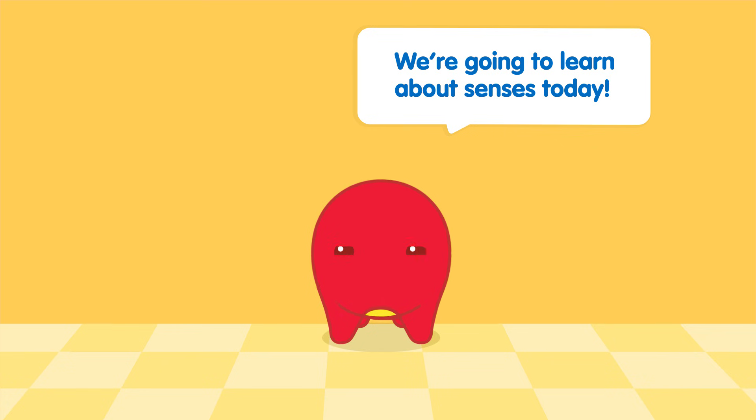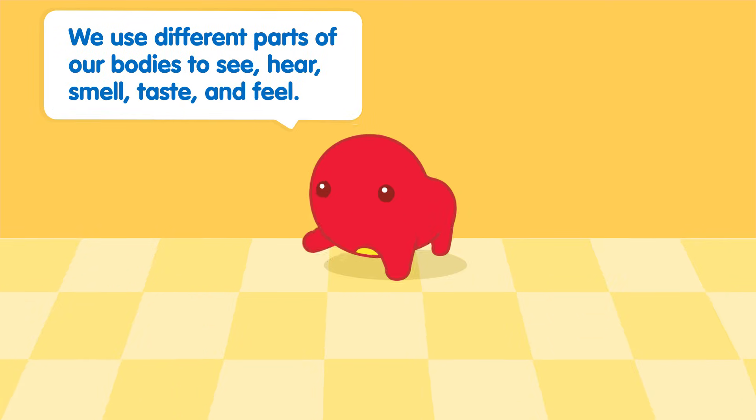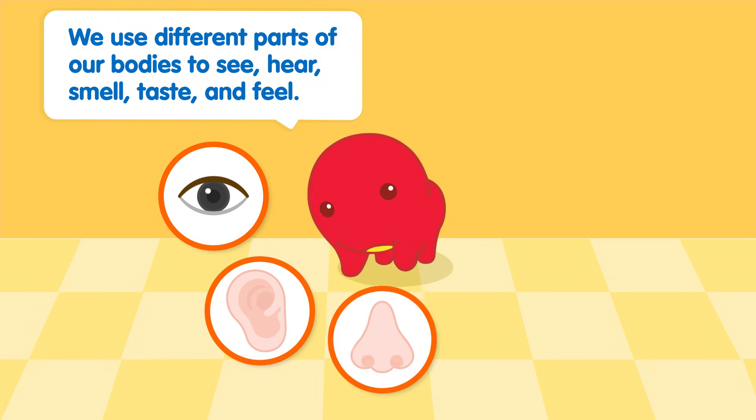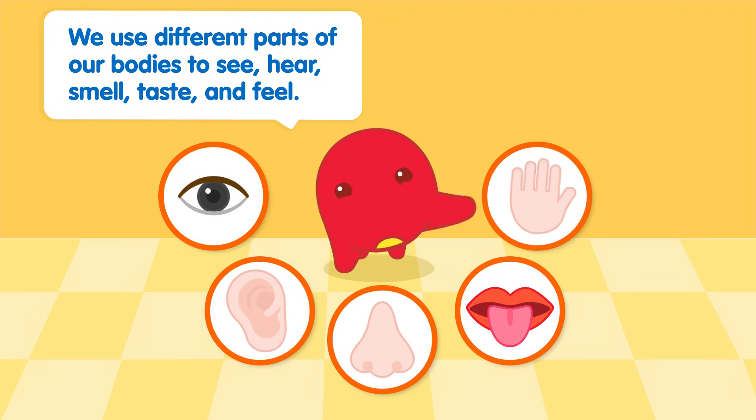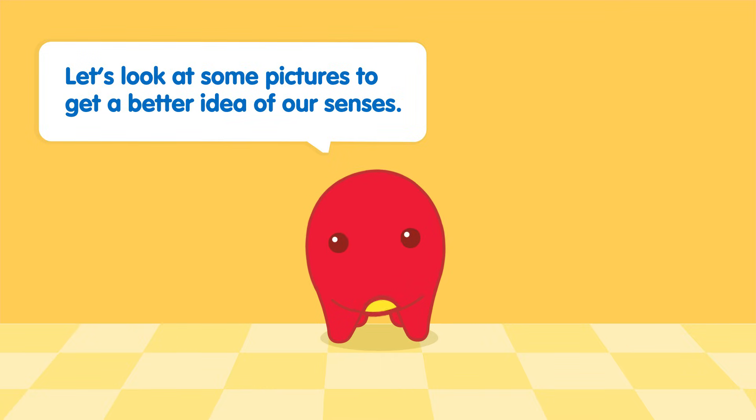Hi friends! We're going to learn about senses today. We use different parts of our bodies to see, hear, smell, taste, and feel. Our senses help us understand the world around us. Let's look at some pictures to get a better idea of our senses.